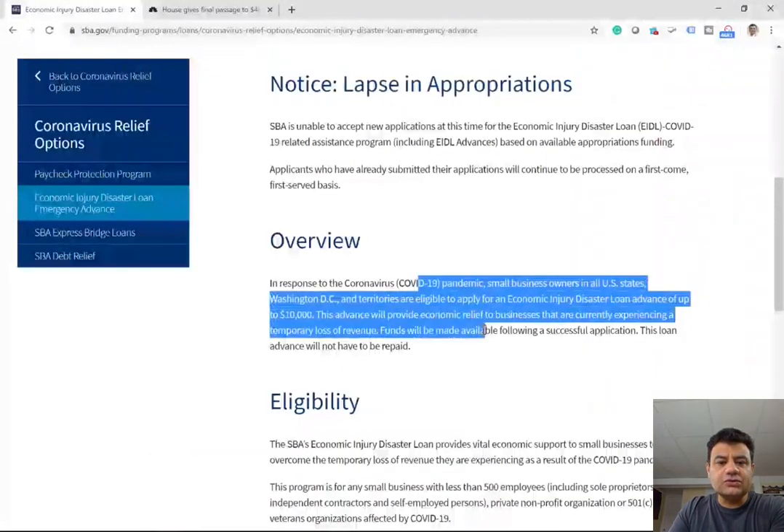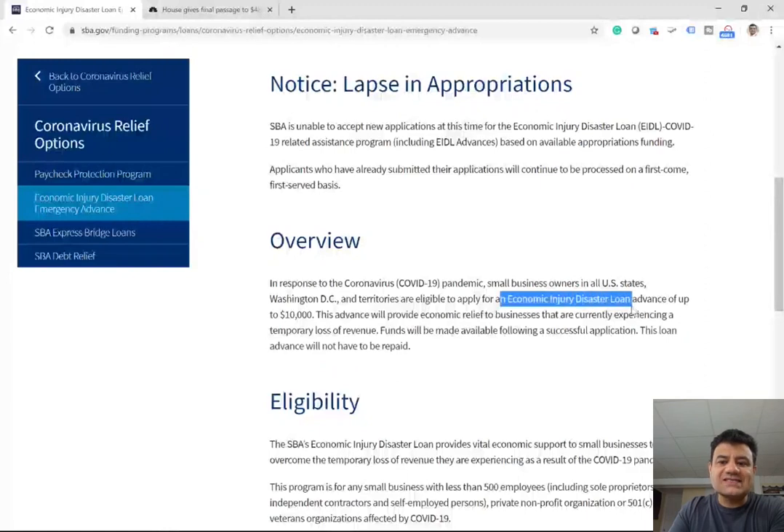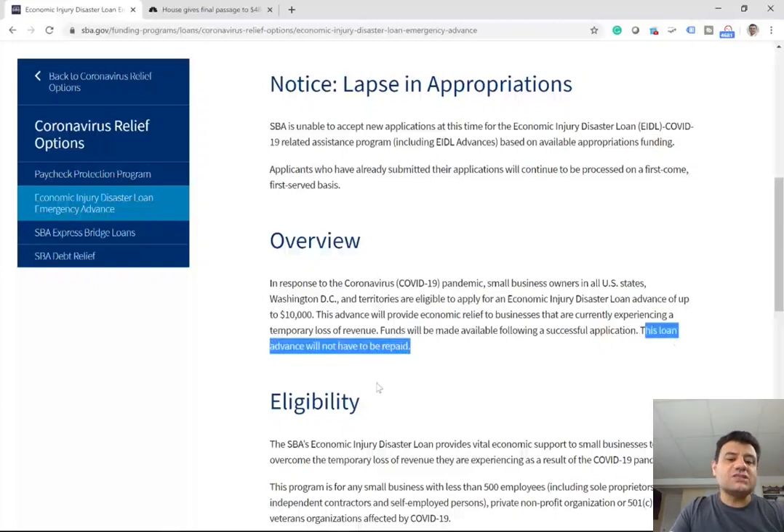Here's the overview. This loan advance will not be repaid. If you apply for the $10,000 Economic Injury Disaster Loan Advance, you could receive up to $10,000. I'll tell you whether you qualify for the full $10,000, but at least you can get $1,000. Depending on whether you have employees at your business, you could receive $1,000, $2,000, or $3,000. The loan advance will not have to be repaid.